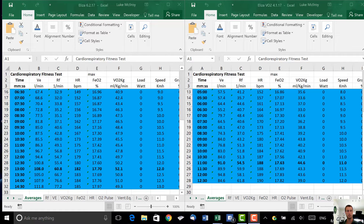Alright guys, the moment of truth. This is where we will see how much Eliza improved, if she improved at all. Let's have a look at the data. On the left here we have today's data, which is the post-testing data — four weeks after her training.